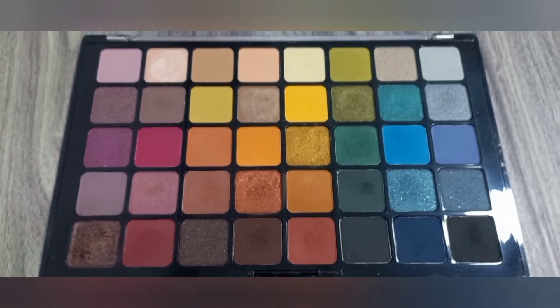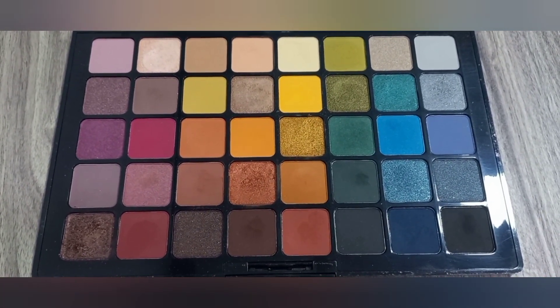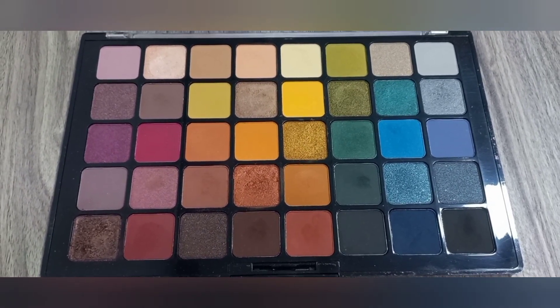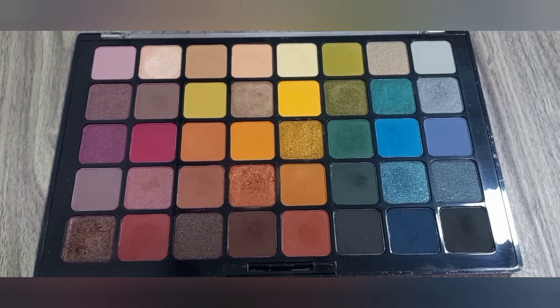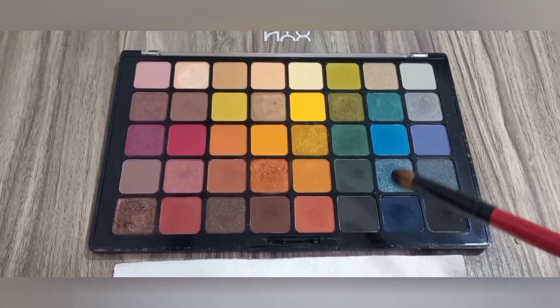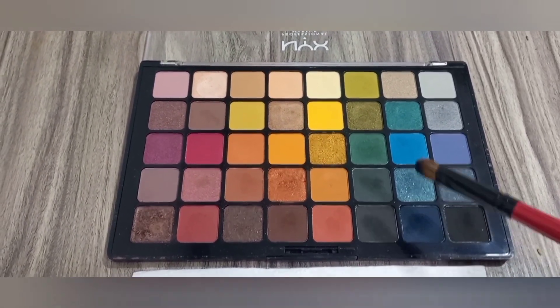This is the best palette. Even if you are an office goer and you want light shades, you can see the first row — there are very light shades. Plus if you want to go to a wedding, you can see the last row — there are very dark shades.